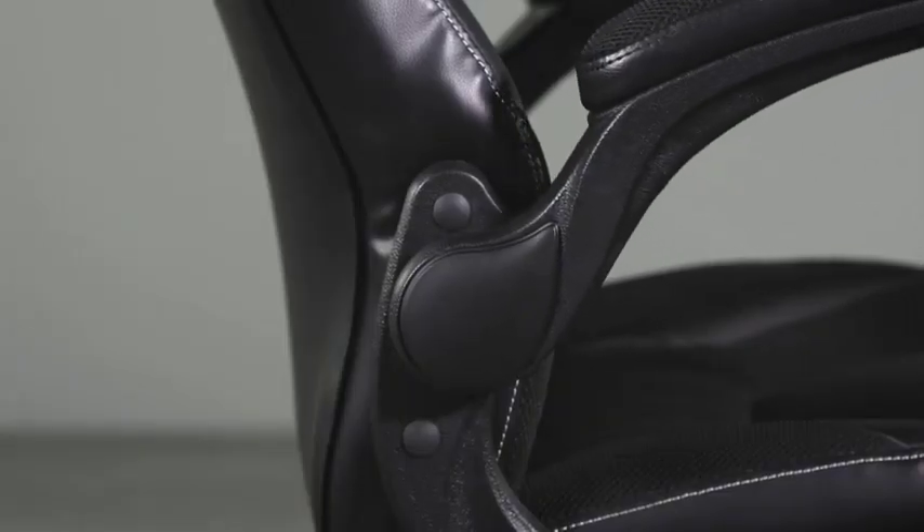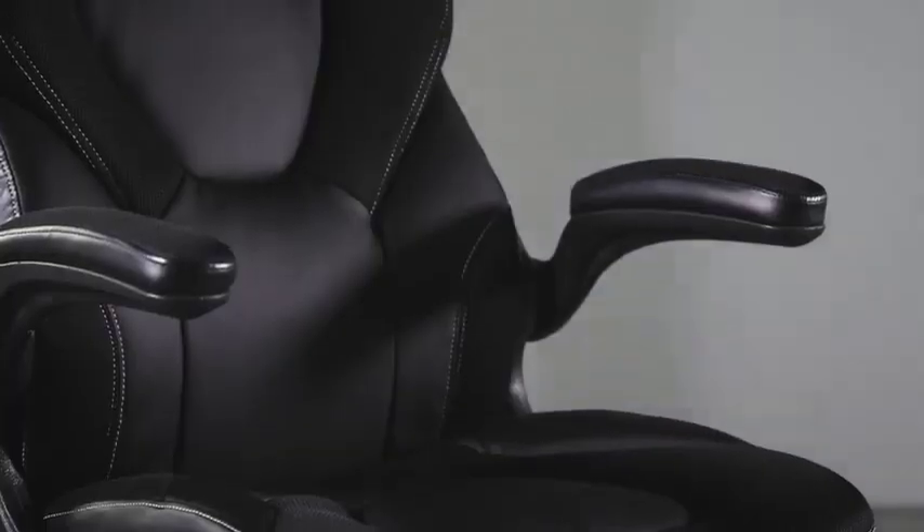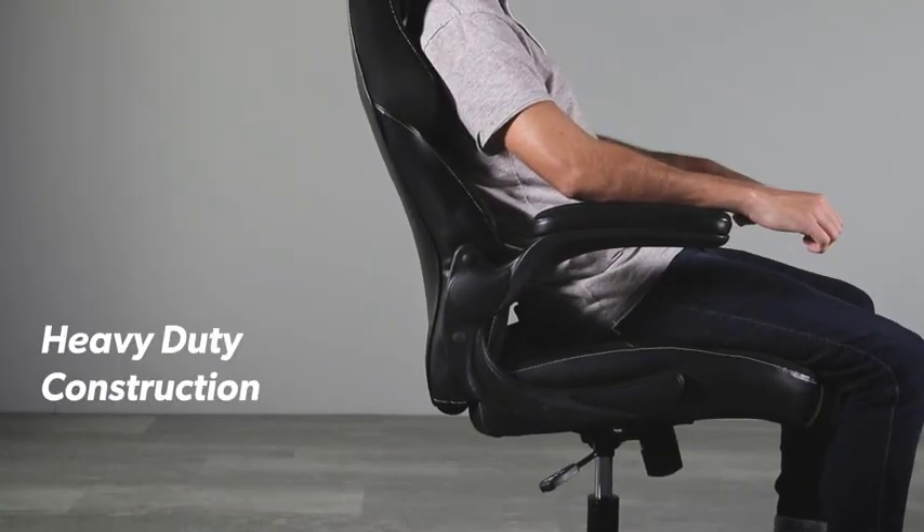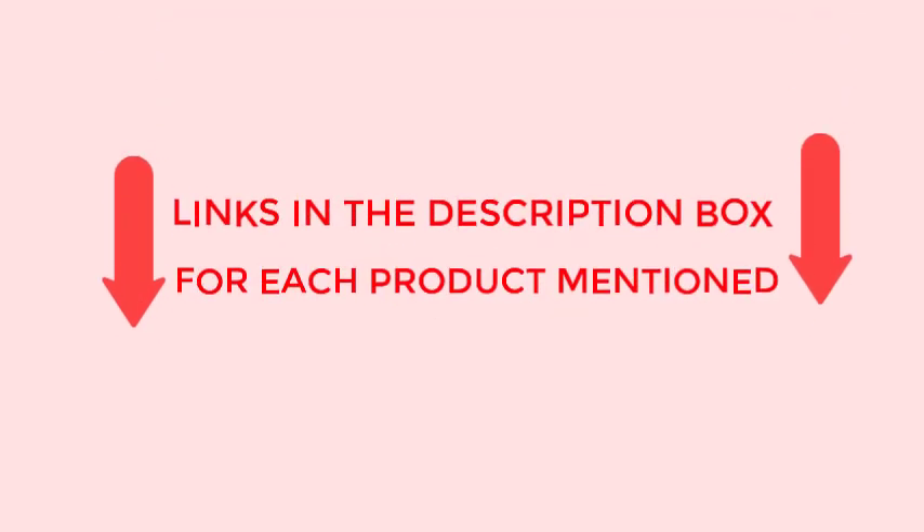The best gaming chair isn't the one that looks the coolest. It's actually about sturdiness, ergonomics, and customization — and, yes, it's nice if it looks cool too. If you want to know about the price and more information, be sure to check my description.